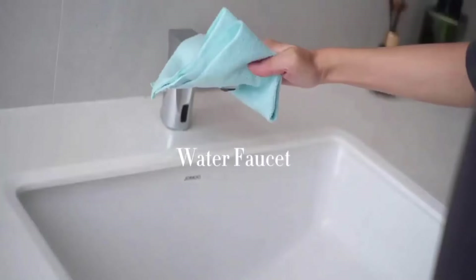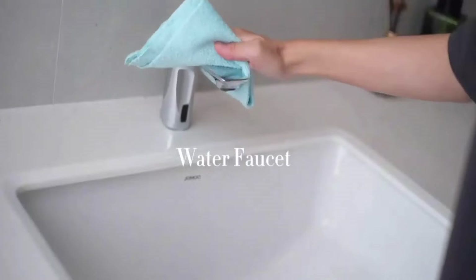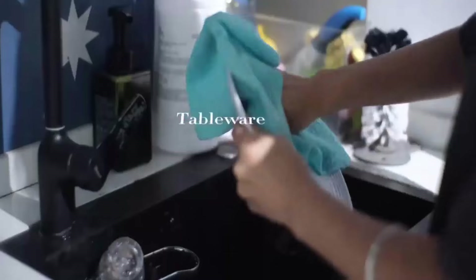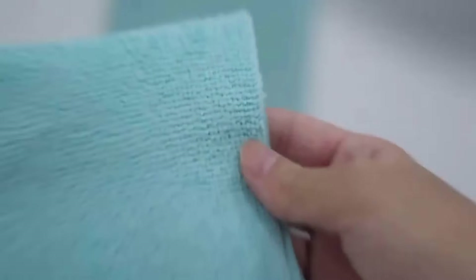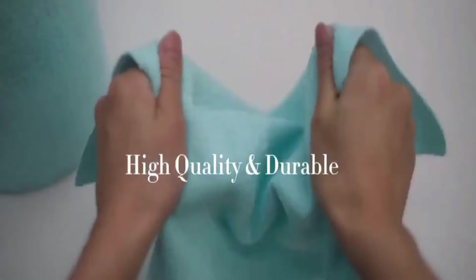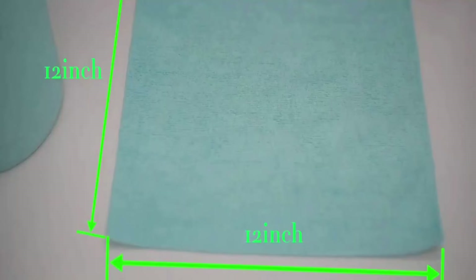It is a multi-purpose and practical towel that is ideal for cleaning water faucets, sinks, countertops, glass bottles, glassware, and more. Its unique blending process makes it softer and skin-friendly, and its large size makes it great for wrapping on the end of a floor sweeper or mop.